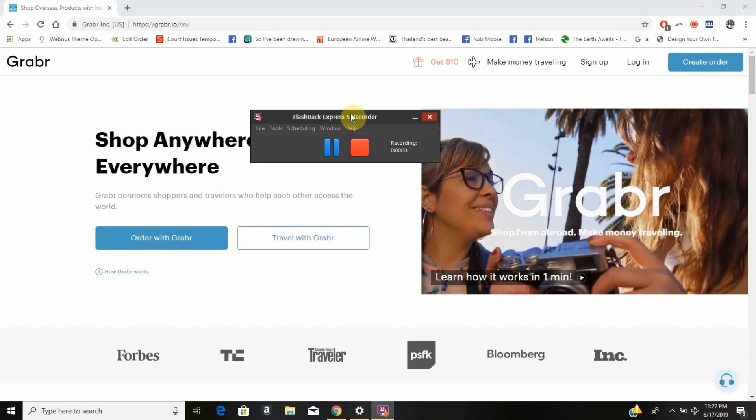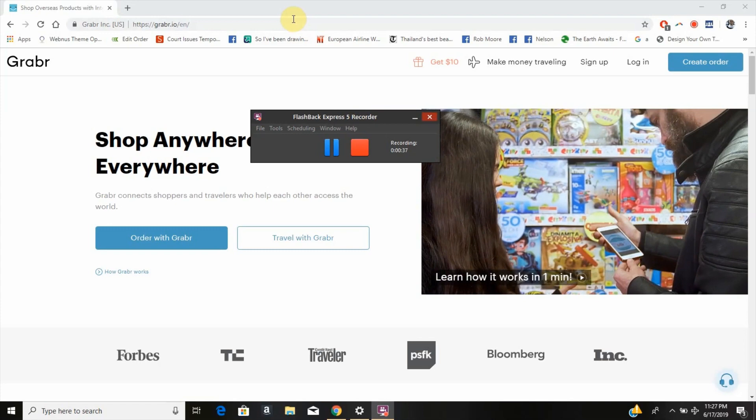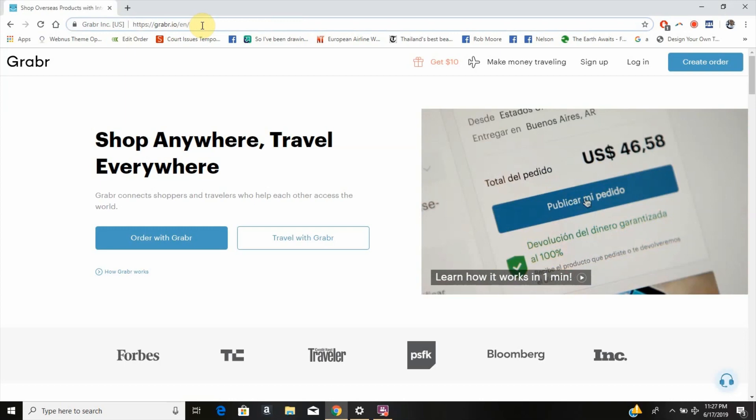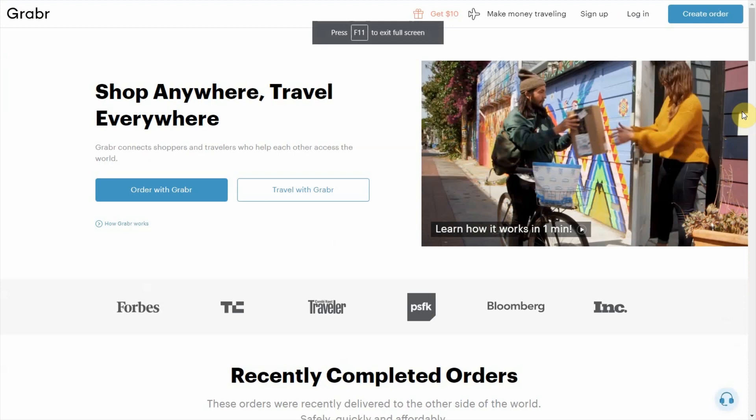Okay, here we go. I'm going to walk you through this process step-by-step and let you know exactly how Grabber works. So first, this is the website: Grabber.io. Ignore this little part here — it's just because of the language I'm currently browsing in. I'm going to make this full screen so we have an easier view.